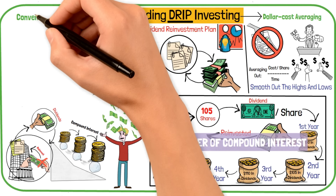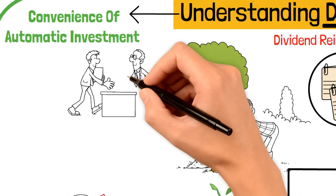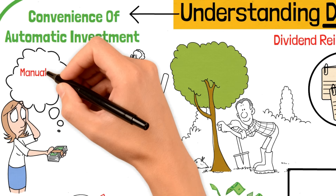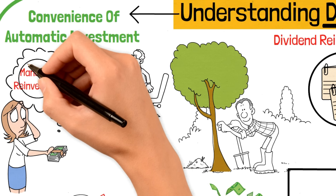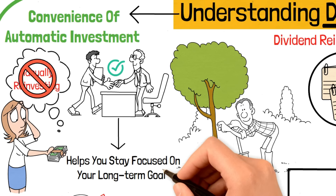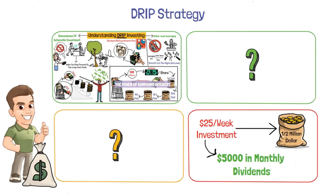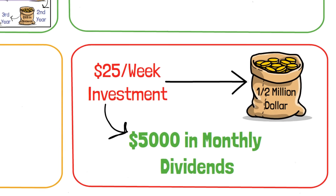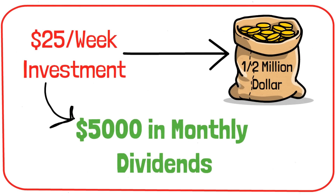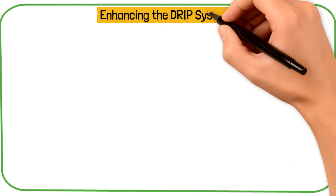Finally, DRIP offers the convenience of automatic investment. Once you set up a DRIP with your broker, it takes care of everything for you. You don't have to worry about manually reinvesting your dividends or timing your purchases — it's a streamlined process that helps you stay focused on your long-term goals. This DRIP strategy can turn a small investment of $25 per week into over a half-million-dollar portfolio that pays over $5,000 per month, but for that, you need to improve the DRIP strategy.